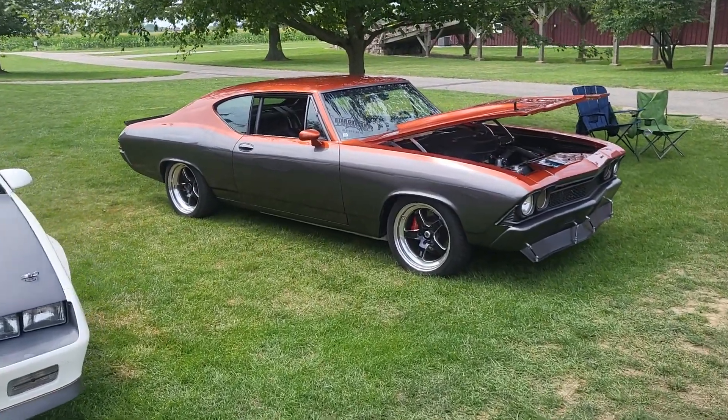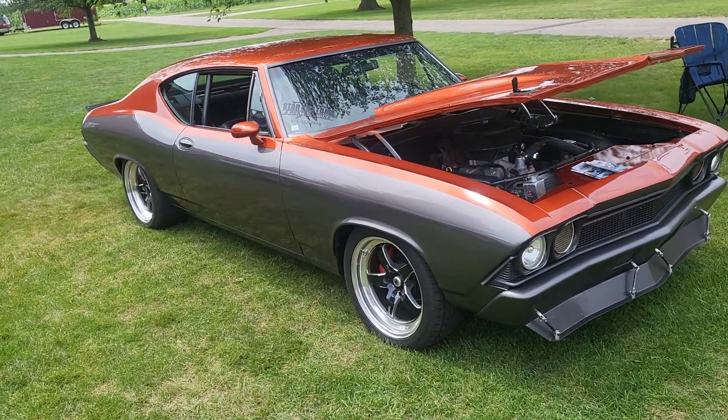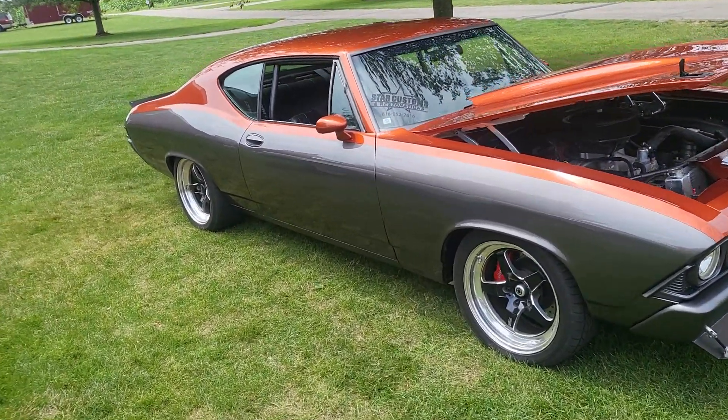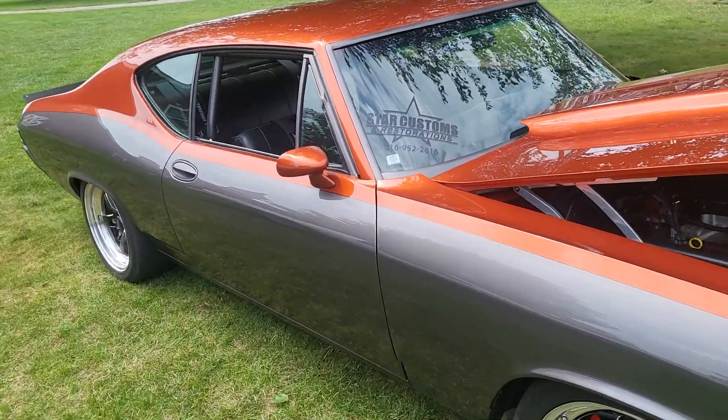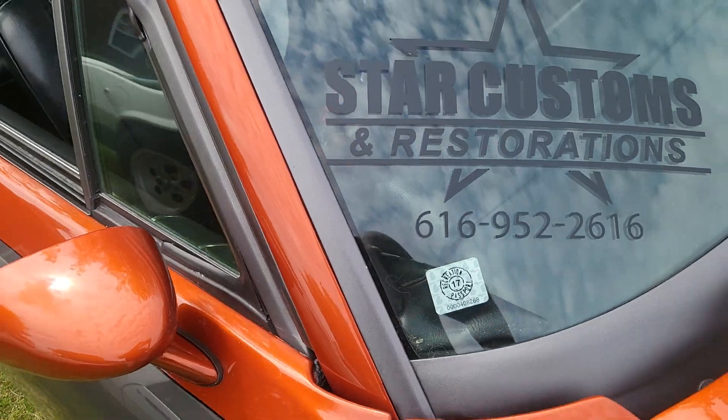It looks like we got one of my favorites — Chevelle. Star Customs Restoration, 616-952-2616.